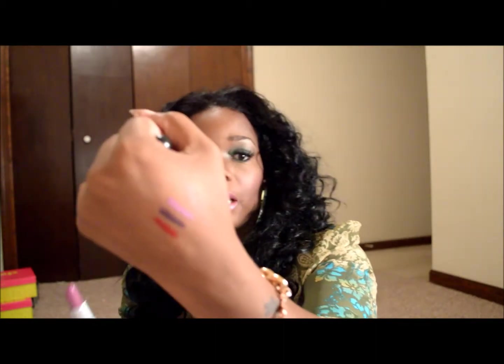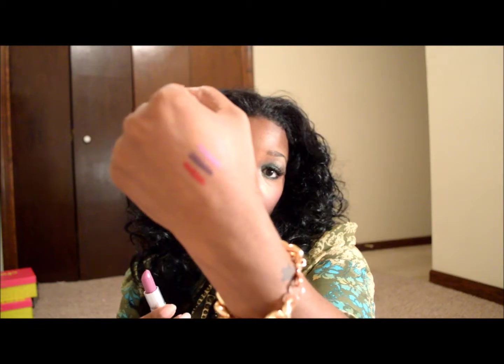The next lipstick is a MAC lipstick in the color Up The Amp. This is what it looks like in the tube, and this is what it looks like swatched. This color is so beautiful, especially for my complexion. I love the way this lipstick looks — it is very moisturizing, it does not dry your lips out, it feels really good and smooth. This is Up The Amp by MAC.